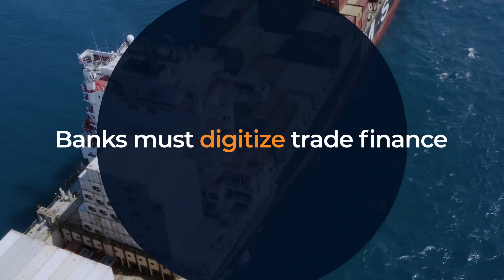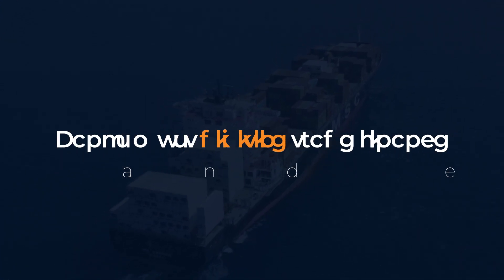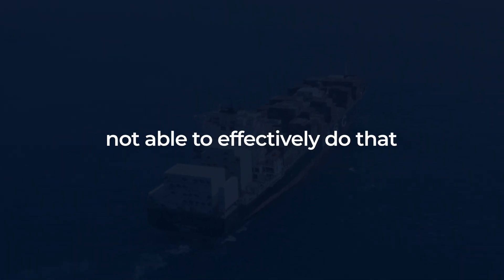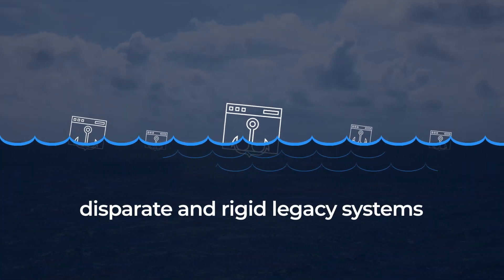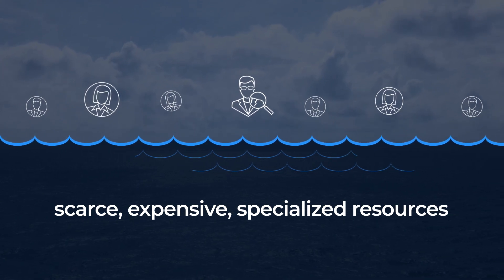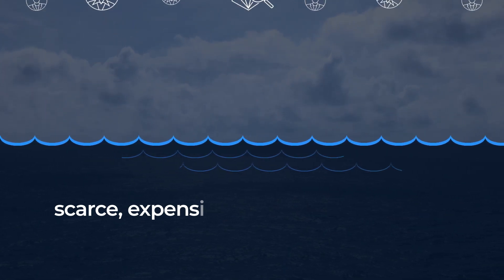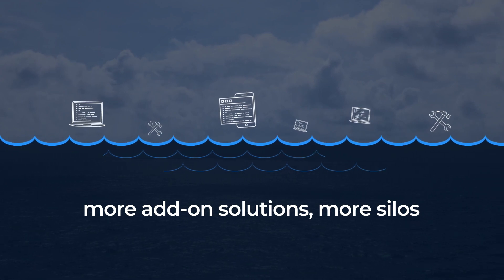Banks must digitize their trade financing operations for scale and efficiency. However, they are often not able to effectively do that because operations are saddled with disparate and rigid legacy systems. Trade finance requires hyper-specialized resources who are scarce and expensive, and any attempts to add technological solutions only lead to more silos.